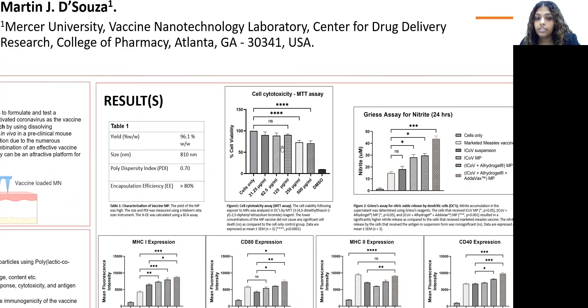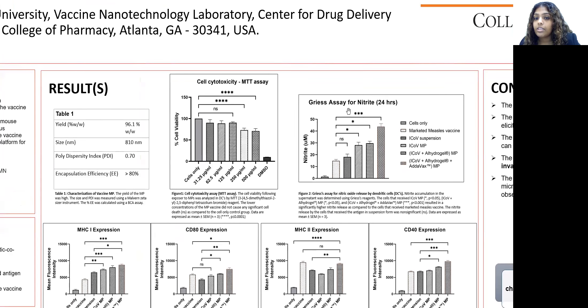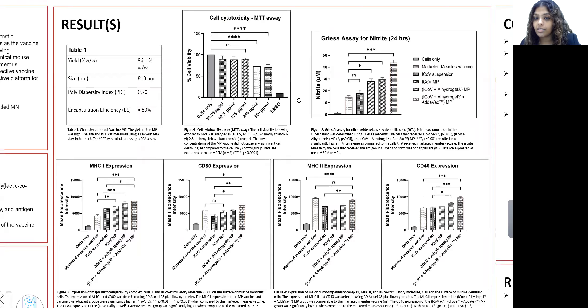The cell cytotoxicity assay showed that the vaccine at a dose of 125 micrograms per mL was non-significant, meaning the cells were still viable at such a high concentration. When we tested the nitrite release assay, we found that the vaccine and vaccine plus adjuvant groups showed a significantly higher response compared to the marketed measles vaccine, which was our control group. Nitrite is an indicator of the innate immune response, which is why we chose this assay.